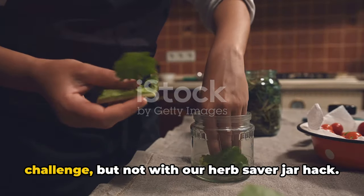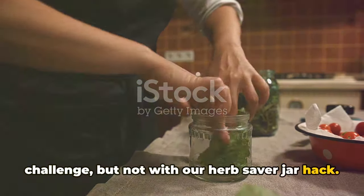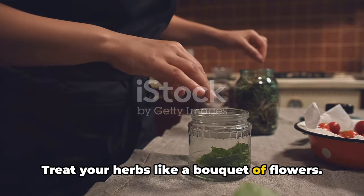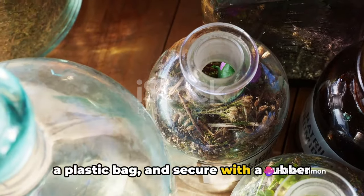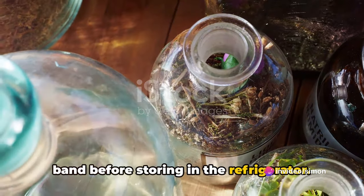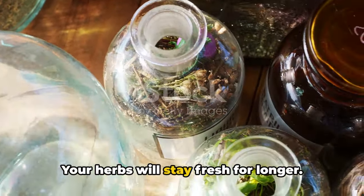Keeping herbs fresh can be a challenge, but not with our herb saver jar hack. Treat your herbs like a bouquet of flowers — put them in a jar with water, cover with a plastic bag, and secure with a rubber band before storing in the refrigerator. Your herbs will stay fresh for longer.